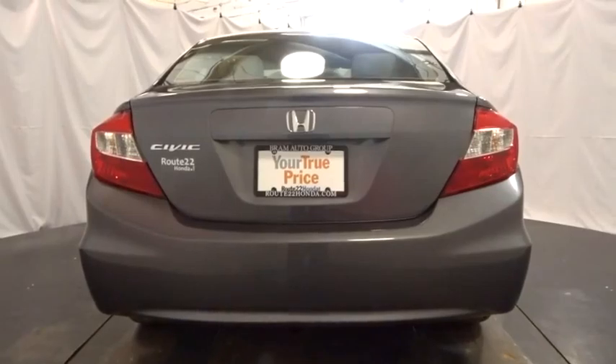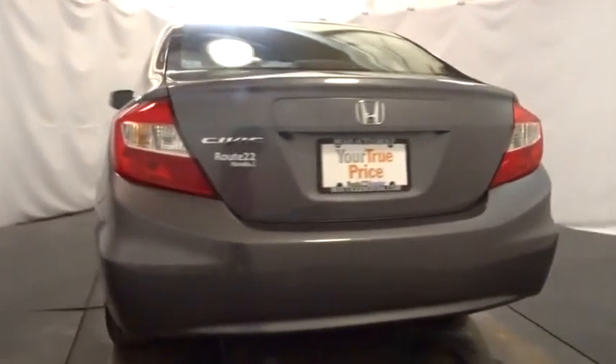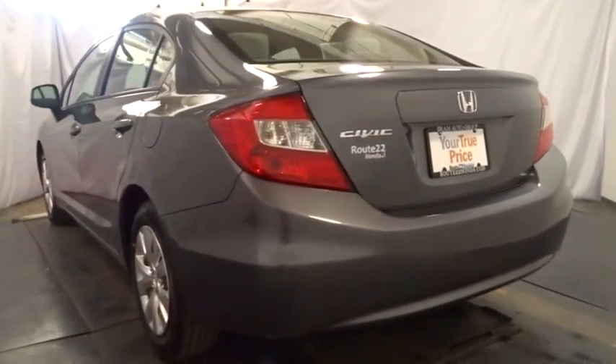Air conditioning. Wouldn't you look great in this vehicle? Stop in today and see for yourself.